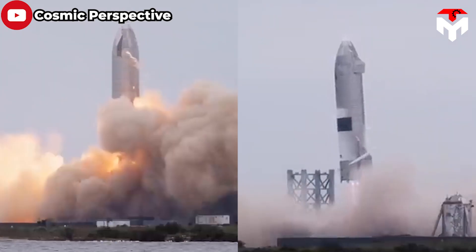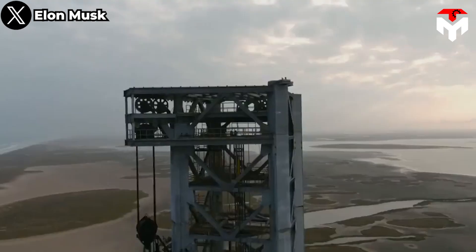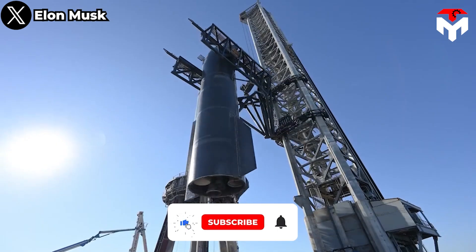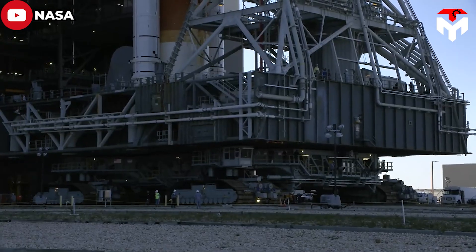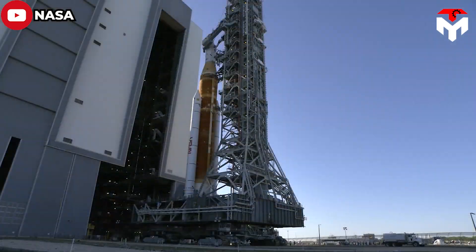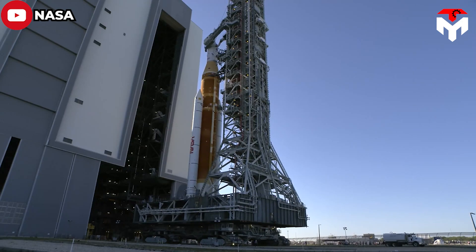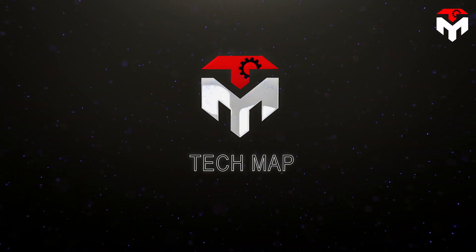Besides reusable rockets, this transformation can also be encapsulated by SpaceX's innovative Starship launch tower, a testament to their ingenuity. In stark contrast, NASA, the United States' esteemed space agency, has faced notable challenges in the development of the mobile launcher for its Space Launch System rocket program. We'll discuss everything about this in today's episode of TechMap.